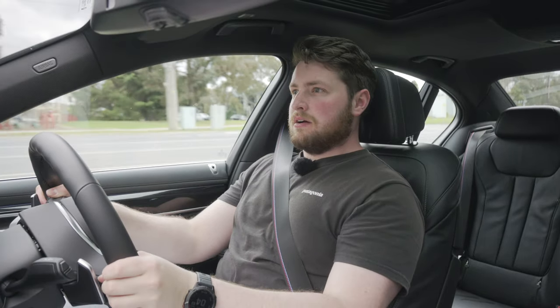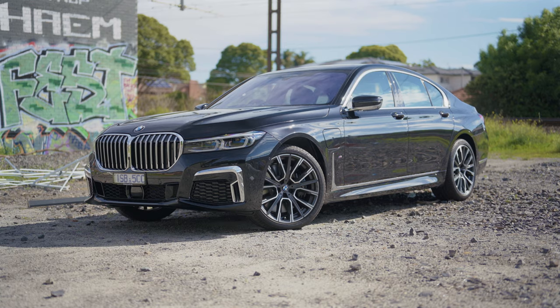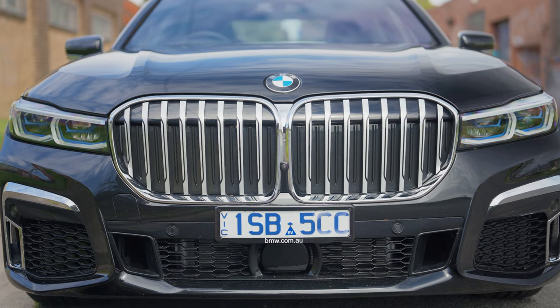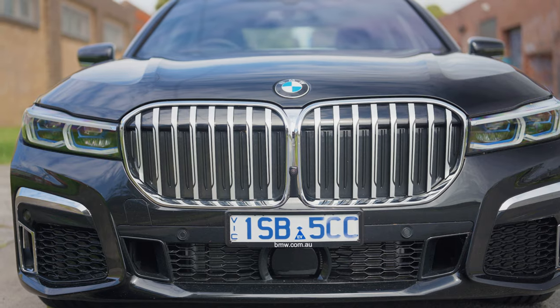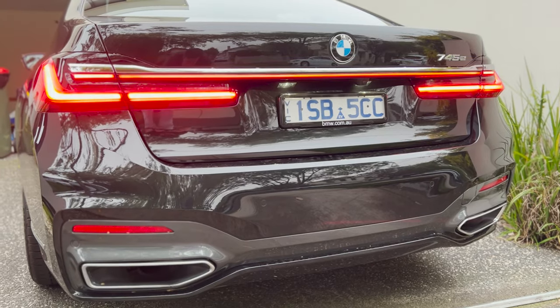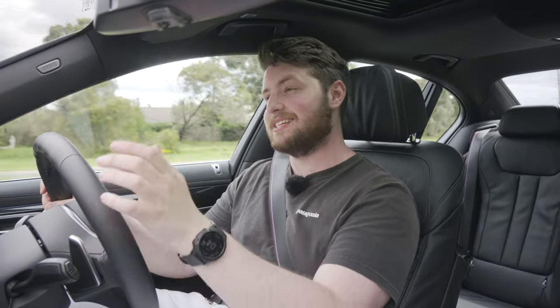G'day guys, Matt Brand here and welcome to the 2022 BMW 7 Series. The 7 Series is a bit like your high school crush — that beautiful girl with the nose job and the voluptuous booty that no mere mortal could ever dream of being with. Well, replace the beautiful girl with the BMW 7 Series. The nose job is the enormous kidney grills that grew by 40% from the pre-facelift, and the nice big bun stays the same, except you do get an LED light bar.